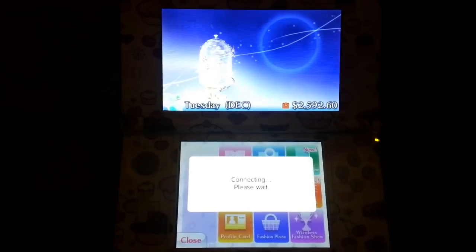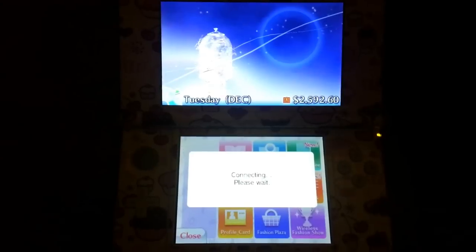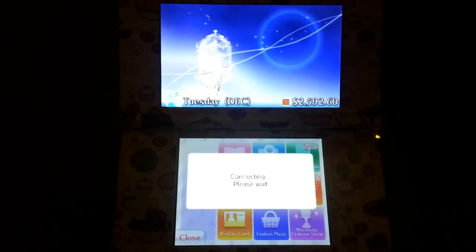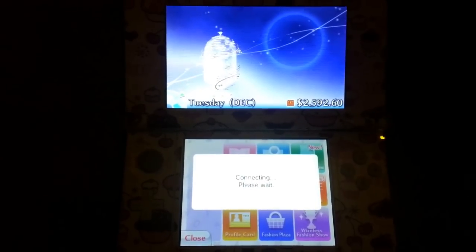So I'm going to show you guys my outfits and my shop code, so if you guys want to add me, feel free to go ahead and do that. And comment below and send me your shop code as well so I can bookmark it.